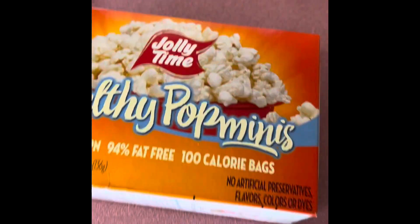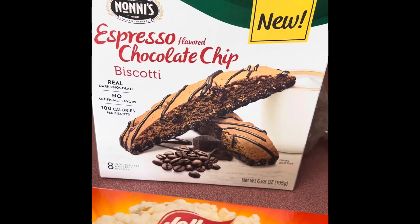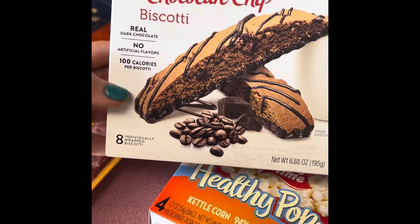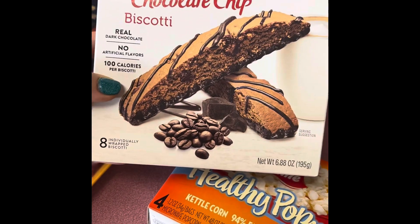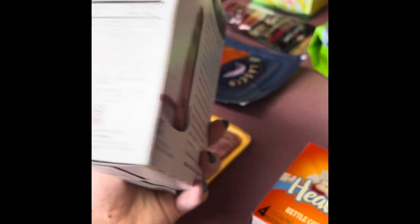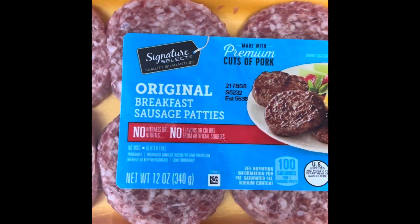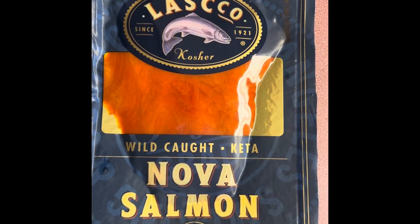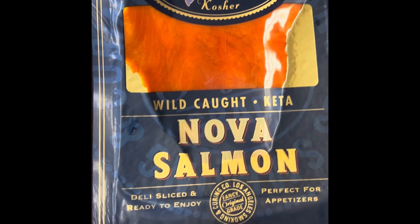100 calorie packs of kettle corn. The espresso flavored chocolate chip biscotti — I have been craving biscotti so I went to my local place that makes it today and they were out already, so I decided to buy some. These have 100 calories per piece and there are eight pieces in this box. I had one today and it was absolutely wonderful — definitely will buy those again. These were on sale also, so I bought breakfast sausage patties and breakfast sausage links for Mike and Tristan. These make it quick and easy for lunch and breakfast when I'm not around. Some wild caught smoked salmon — this one is just for me, it's my favorite and they really don't like it anyway.